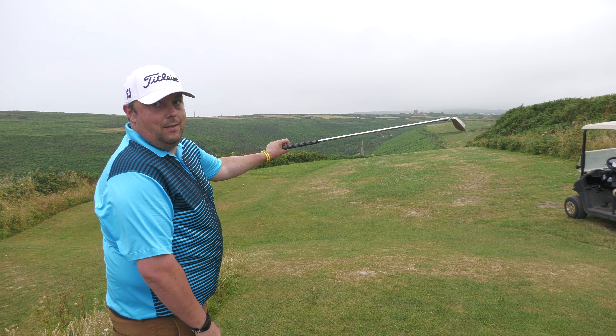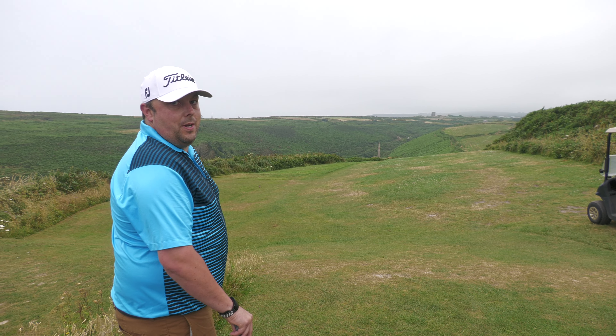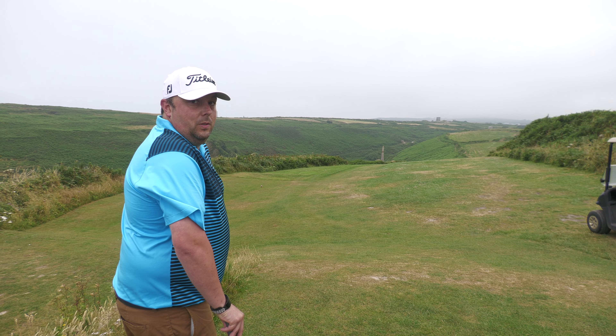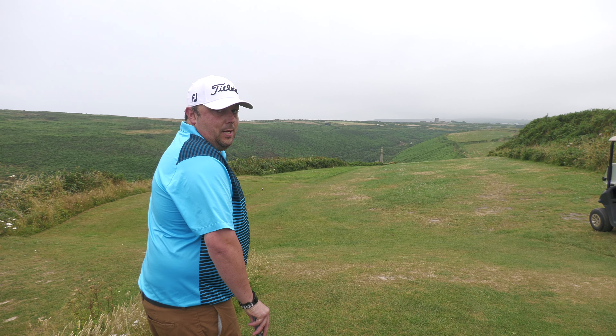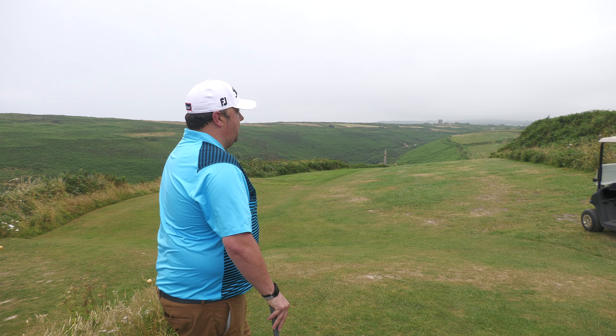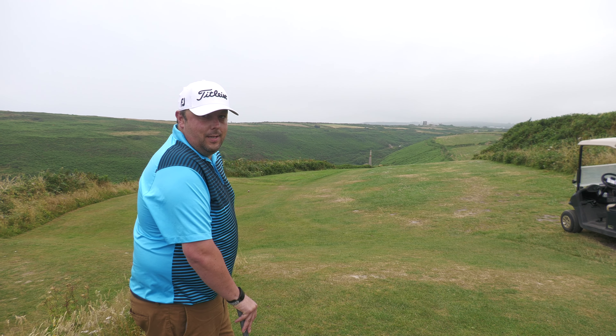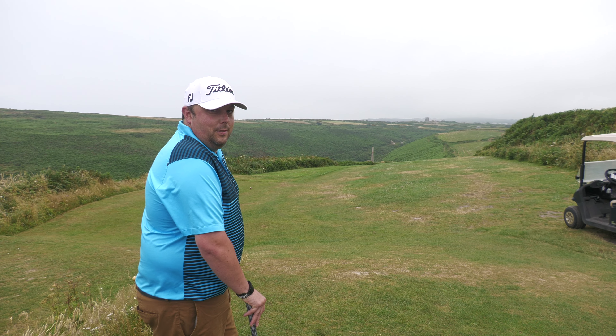It goes right at a right angle. You can, if you want, go straight at the green and cut that corner off - it's a bit dodgy. There's an out of bounds on the right because it's where one of the greens is now. You're not too sure what you're going to land in either - there's all sorts down there. You've got a few badger sets, a few mine workings and all that.